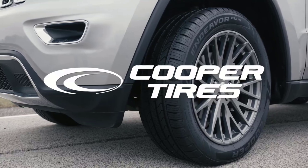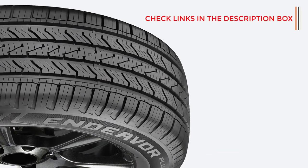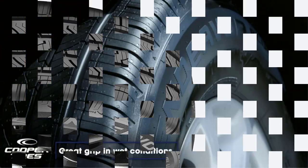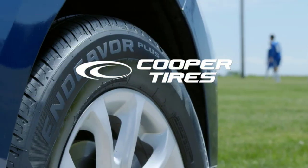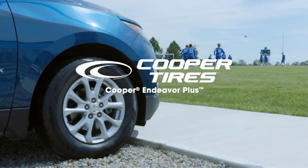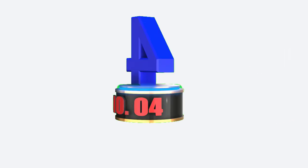Cooper also managed to inject light snow traction into this tire, with fairly short braking distances and very balanced handling. As for comfort, the Endeavor Plus provides a very smooth ride over every surface, including broken tarmac. The tire deals with bumps in a refined way and doesn't transmit vibrations into the cabin. Cooper provides a 65,000-mile treadwear warranty on the Endeavor Plus, which is an outstanding figure for the price and competitive with many premium all-season touring tires.